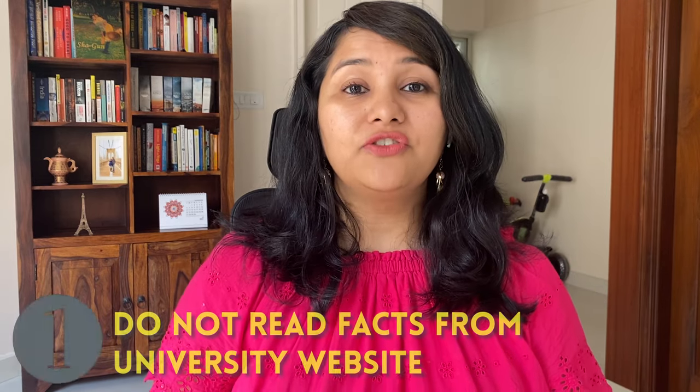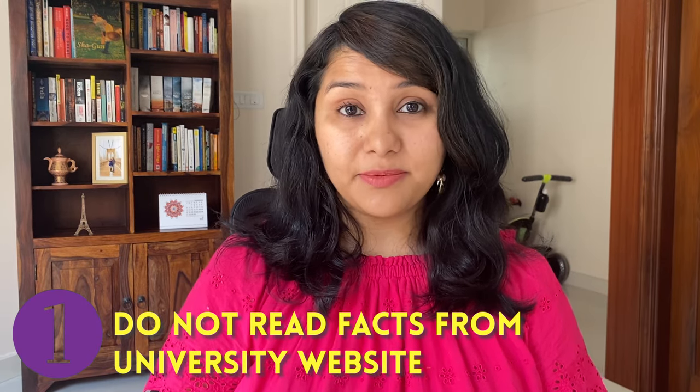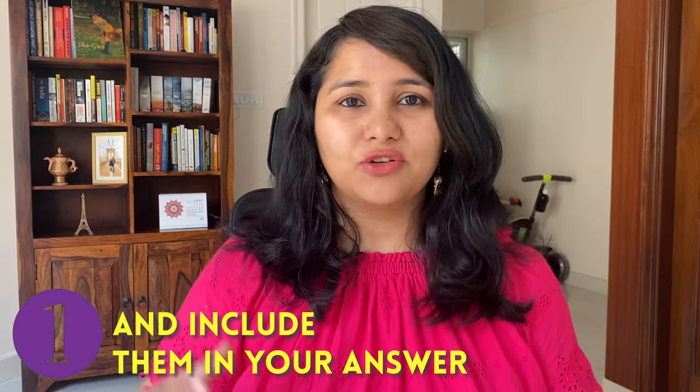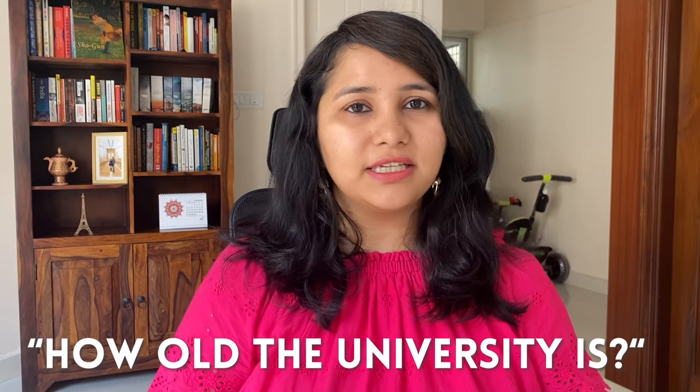The first don't is: do not read facts from the university's website and include them in your answer. If you're just going to pick factual information available on the university's website, it's not really going to add any value. So avoid including information such as how old the university is, what awards they've won, or what accreditation they have, because again this is not specific to your profile.